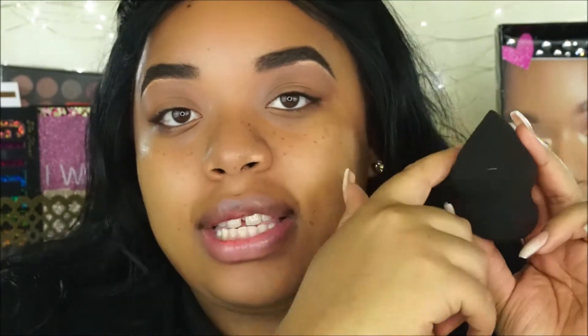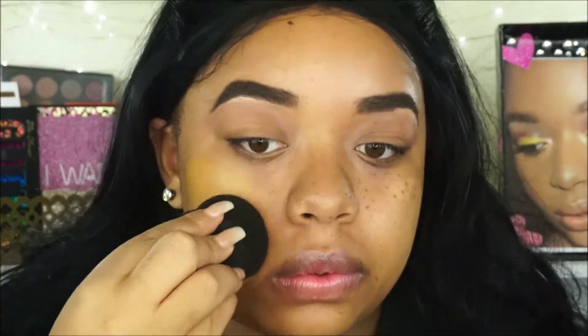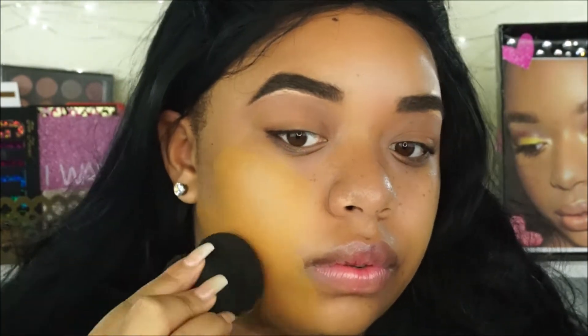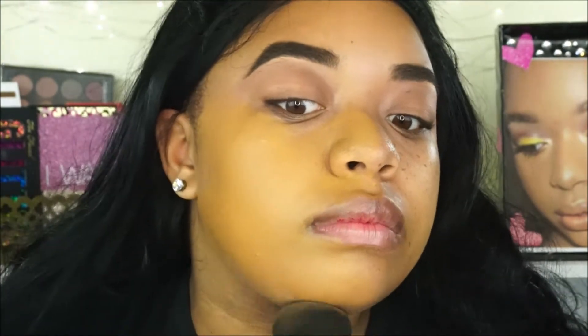This is the foundation — it's the Superstay Full Coverage 24 Hour Foundation. I did get the shade Warm Sun. I'm going to be using this Maybelline Beauty Blender to blend it out — it has a little curved edge to it and it's pretty big. I put it under the water and it got super big. I'm going to start off with two pumps first. Yeah, that color looks like it's going to be really good. The color is definitely orange, but it doesn't look awful.